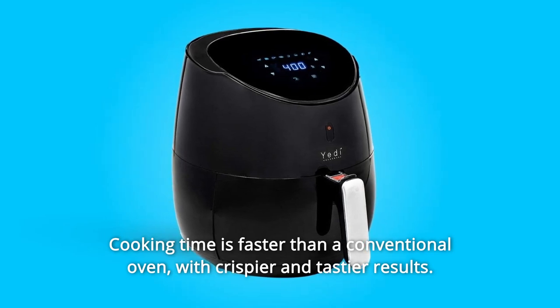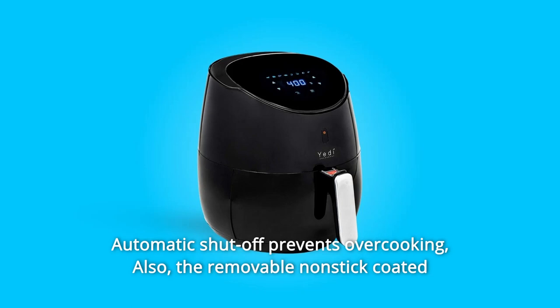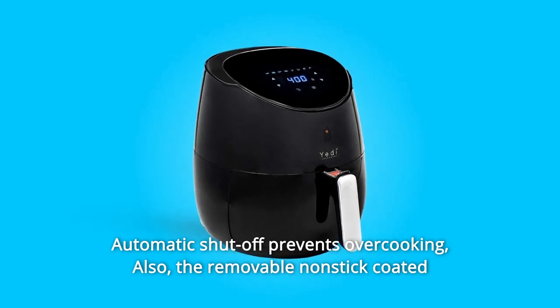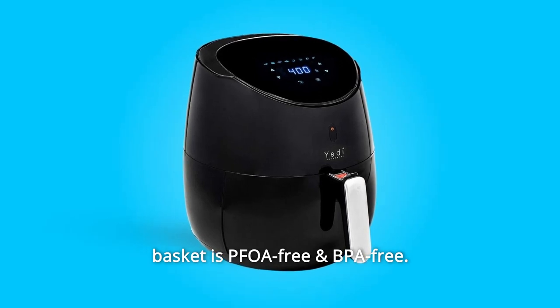Cooking time is faster than a conventional oven, with crispier and tastier results. Automatic shut-off prevents overcooking. The removable non-stick coated basket is PFOA-free and BPA-free.